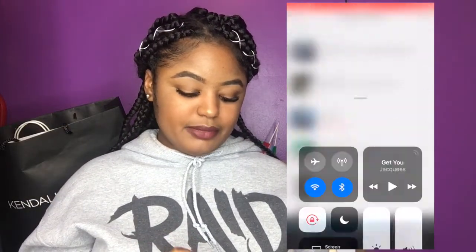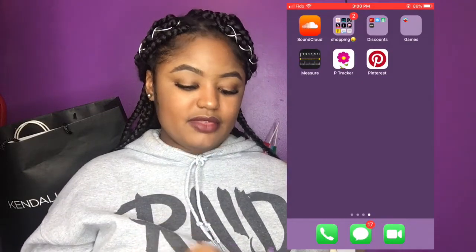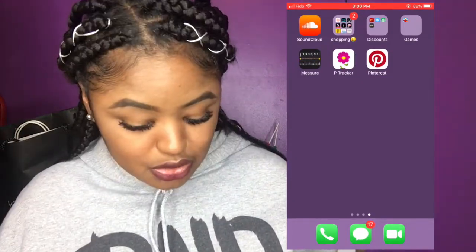Let me show you guys — you see, I still have it: Jack Wheeze, 'Trip Queen Mix.' I still have it on my SoundCloud.